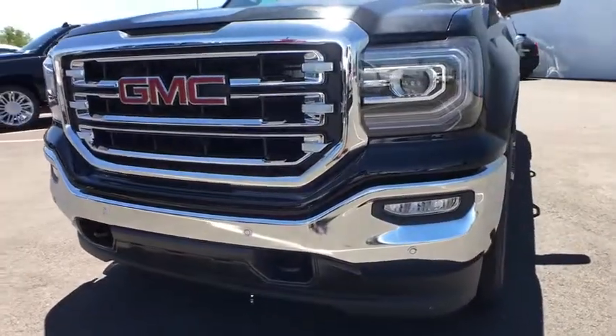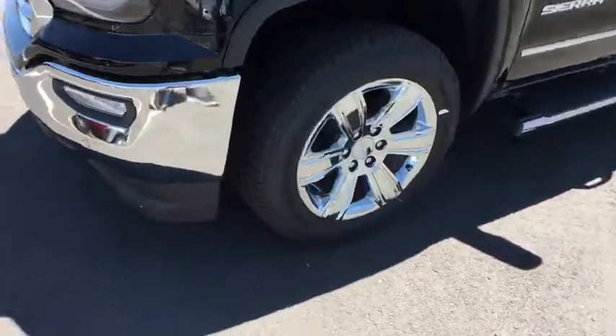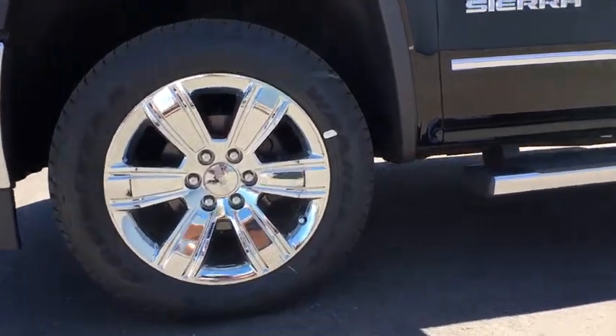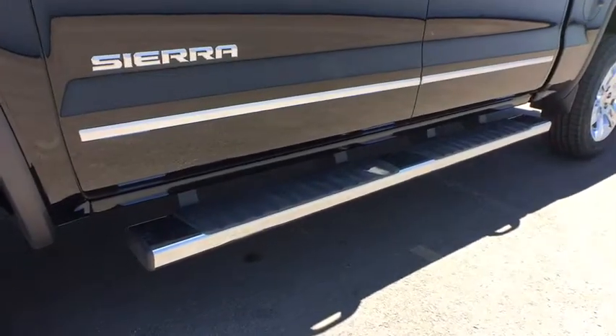Bluetooth, power steering, adjustable steering wheel, four-wheel drive, aluminum wheels, four-wheel disc brakes, cruise control, floor mats, and auto-dimming rear view mirror.